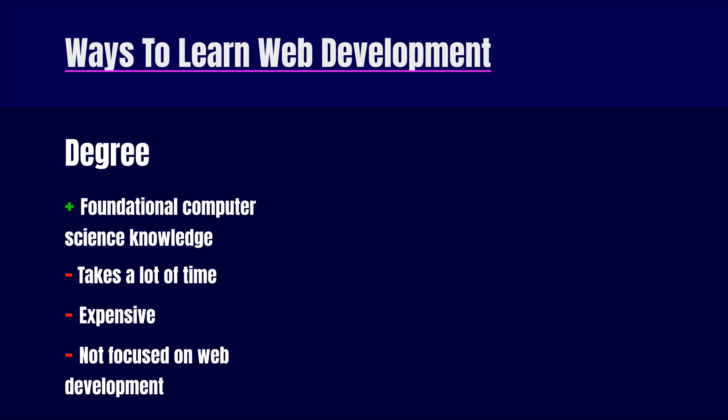Additionally, getting a degree is also a very long process — three to four years. It's also extremely expensive, and the majority of it won't be focused on web development.